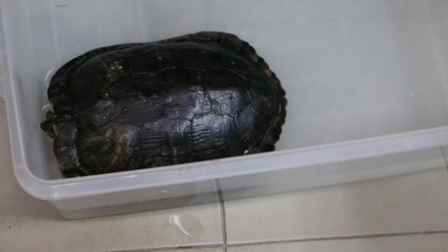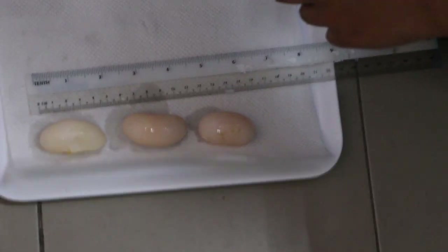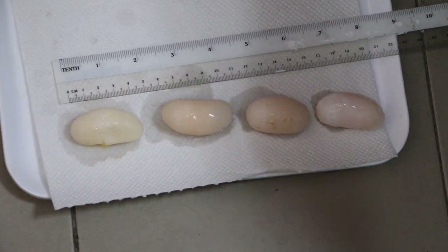About 20 minutes later, 3 more eggs were laid. This shows that oxytocin is effective in causing this red-eared slider to lay eggs. The reason it worked is because the owner did not wait too long to seek veterinary attention. If it's too long, then it's unlikely the eggs will be laid.